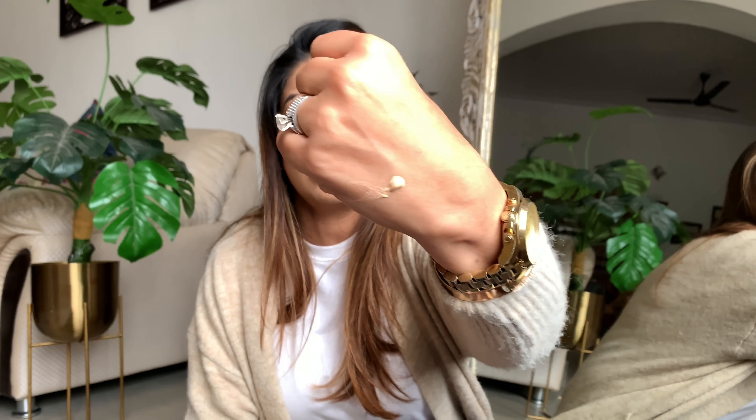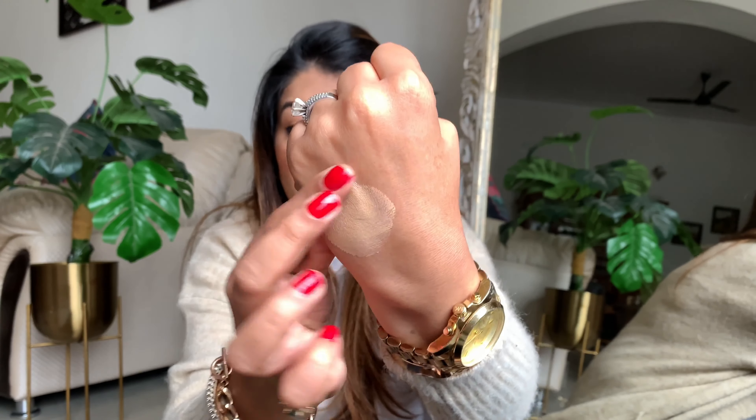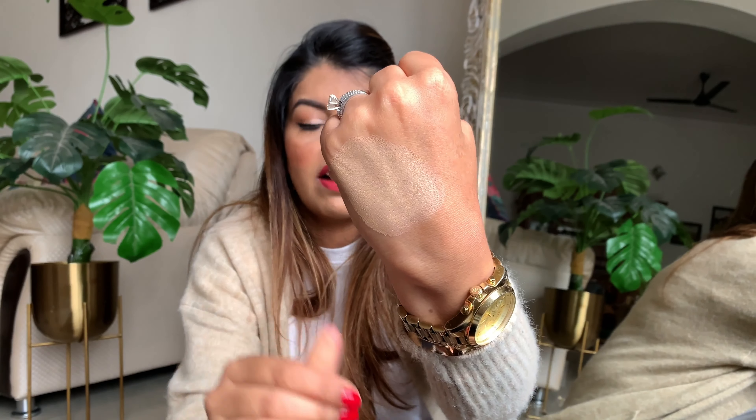It's a full coverage foundation and comes in a lot of good shades. Let me take out a bit of product to show you the consistency — it's not runny at all, it's pretty thick. The coverage is quite decent, and if you layer it on well it gives a full coverage look. It's really good and I really like the effect. It's easily available in India, which is a big plus.